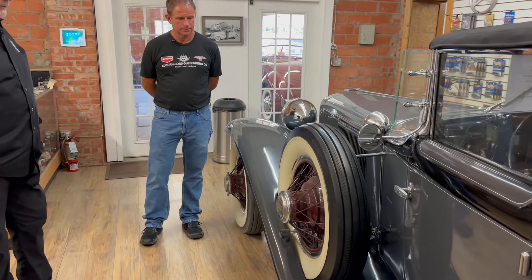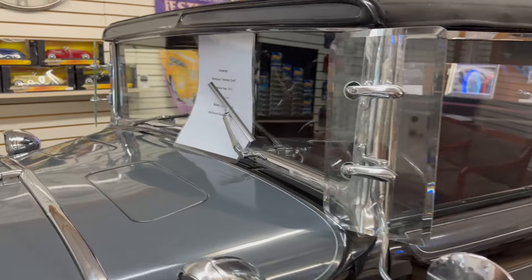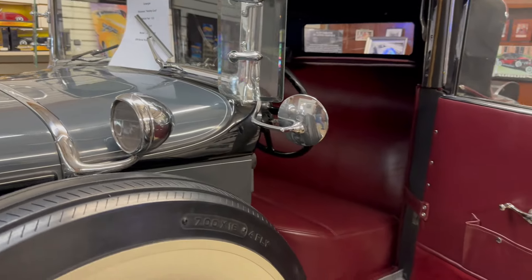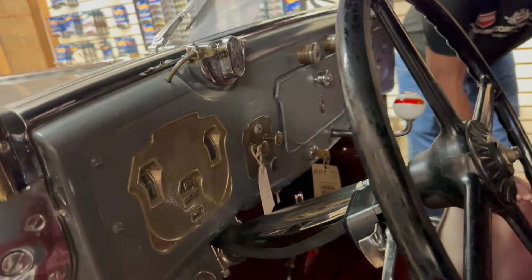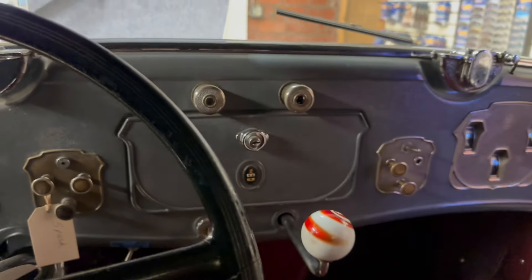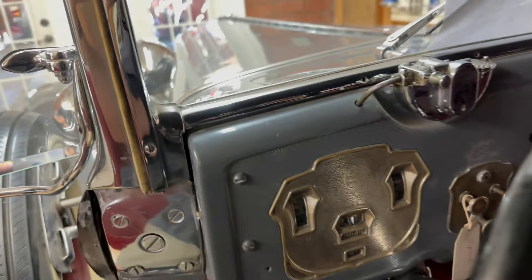This is a beautiful example of a real deal L29 Cabriolet. They made them in a sedan, a convertible sedan, and a convertible coupe or Cabriolet, which is what this is. They're an all-weather car — windows roll up and down — and they're a 60-mile-an-hour car. This car is beautiful, burgundy leather interior, beautiful black top on it. L29 Cords have really increased in value. There's been some very rare, one-of-a-kind, famous-owned L29s that have brought a million dollars.